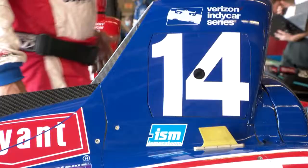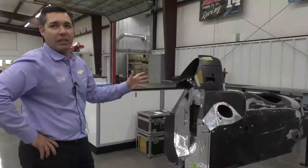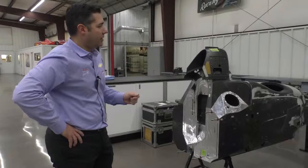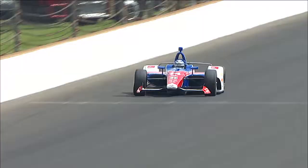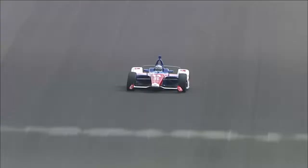A lot of it, believe it or not, is actually wiring. We run so many sensors and there are so many electronics on IndyCars now that it takes a good few days just to get all the wiring done. If we had to, I'd say we could build a car in a week. The custom seat, the steering wheel — we do have measurements of where aerodynamically his head should be as he's sitting in the car, and then we work him around that to make him comfortable.